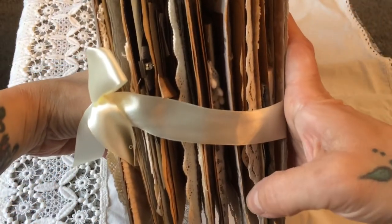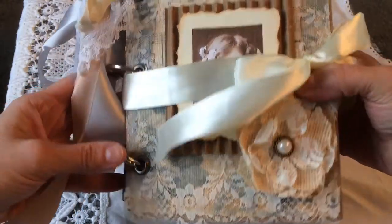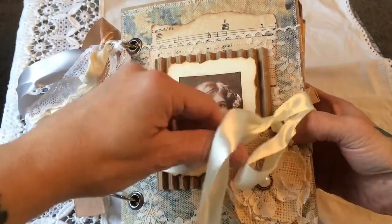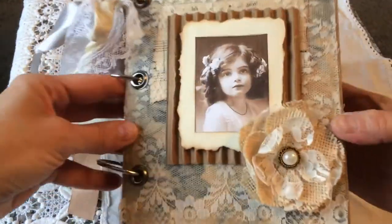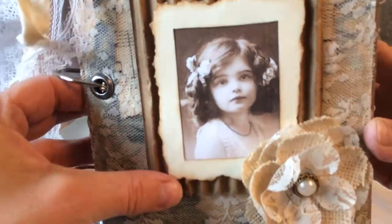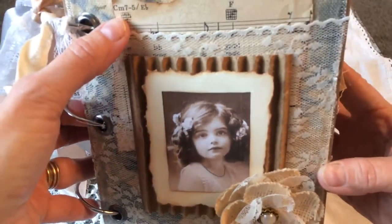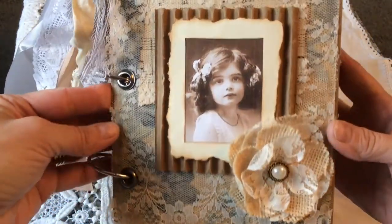Gosh, look how thick that is. I saw one of Cathy's journals on YouTube and I fell in love with her work so I just had to have one. And the closure is satin ribbon. And there's this beautiful little girl on some vintage paper on corrugated card, and that's layered up with lace and music paper. It's absolutely gorgeous.